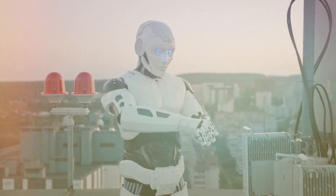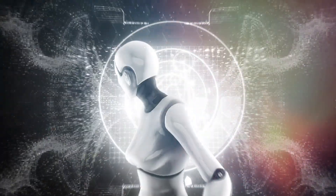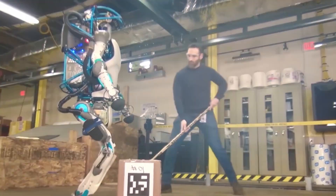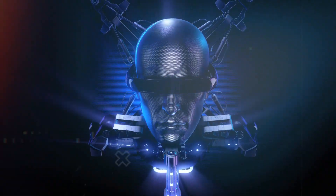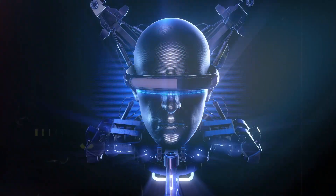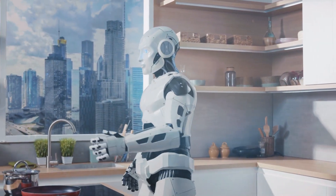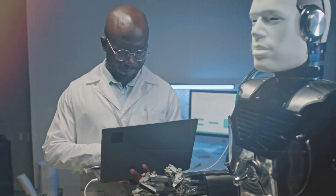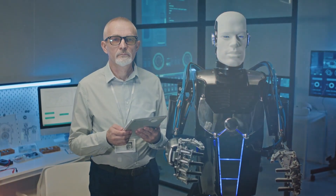Humanoid robots fill labour gaps and handle risky tasks. While ethical and safety questions remain, the potential is vast — from HMND01 stocking shelves to Oona welcoming guests, to Atlas hauling materials on construction sites. The humanoid robot market is booming, driven by advancements in AI, materials science and manufacturing. In 2025, increasing focus is on addressing ethical concerns through industry standards and regulations, promoting transparency, accountability and fairness. The ongoing collaboration between humans and robots promises enhanced efficiency, productivity and quality of life, revolutionizing industries across the globe.